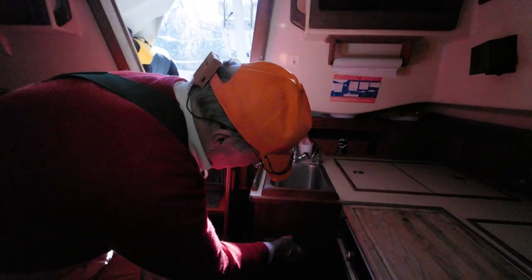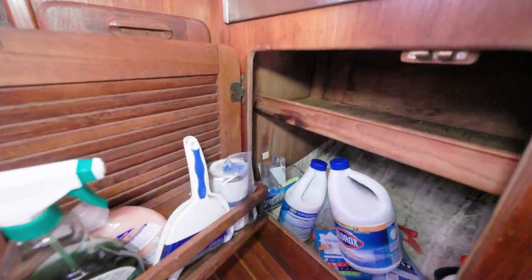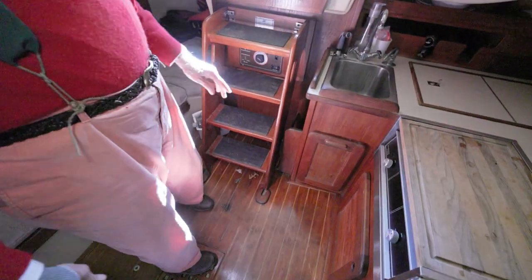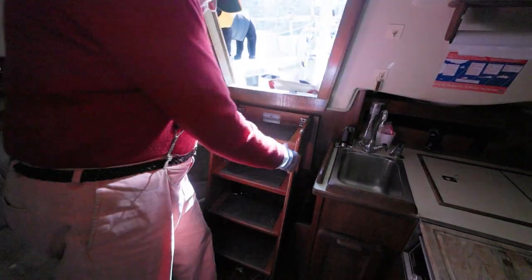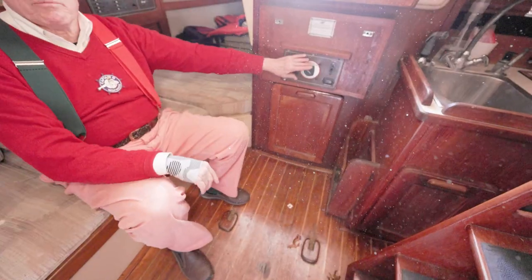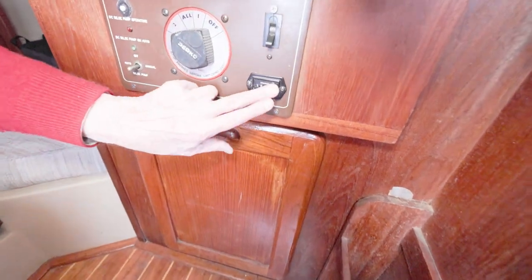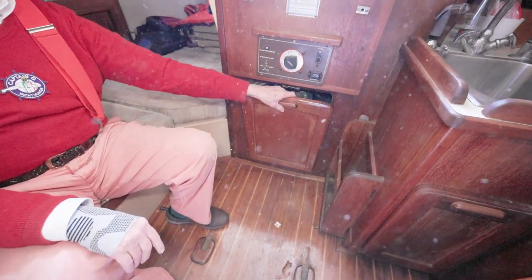And there's some Clorox bleach — you always want to throw some of that in your fresh water tank at the beginning of the season. There's engine access below too — just below the master switch we have an engine hour meter. About a thousand hours — not very much for a 30-year-old boat.